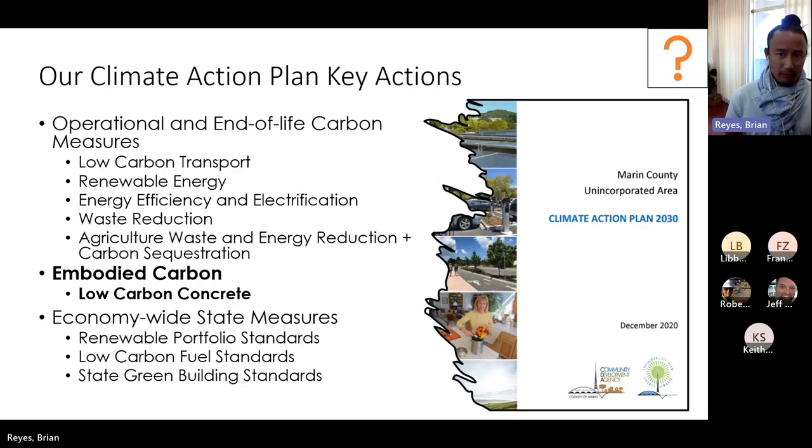That's just operational carbon, though. Here we're talking about embodied carbon. The way we reflect our carbon emission reduction actions and measures in government is through a climate action plan. The key actions you typically see are operational and end-of-life carbon measures — transportation, energy, grids, energy efficiency, electrification, waste reduction, agricultural waste, carbon sequestration, and energy reduction. We also have an important action of embodied carbon, and our big focus is implementing our lower carbon concrete ordinance.